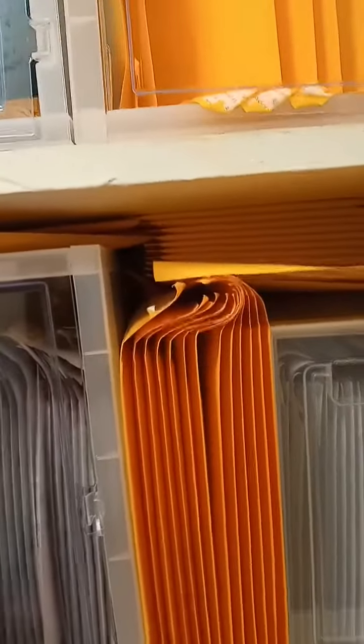So there you go — new alternative uses for shoe boxes.